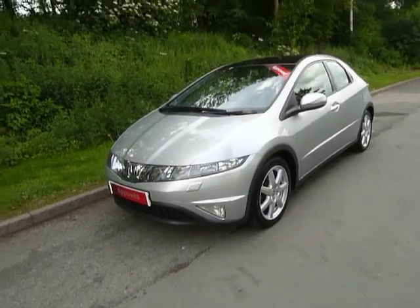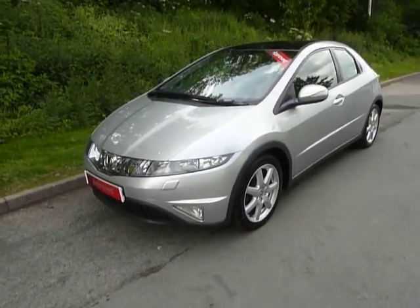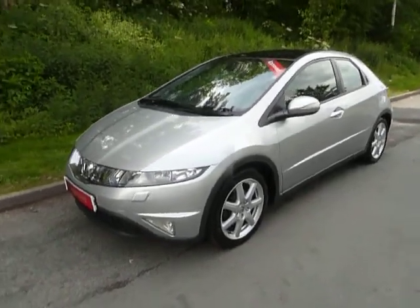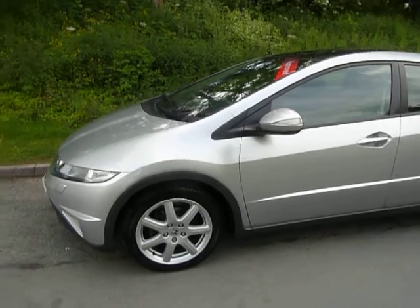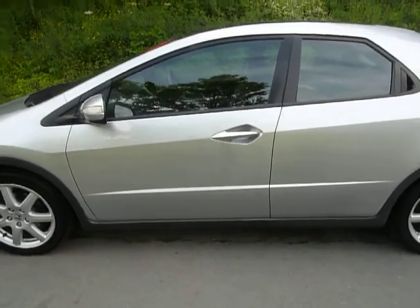Hello and welcome to JT Hughes in Newtown. Today I'll be showing you around another one of our approved used Hondas. It's a 2008 58-plate Honda Civic Executive. This vehicle is in alabaster silver, was supplied by us, and also has a full service history with ourselves. It has covered 31,188 miles and is in absolutely stunning condition.